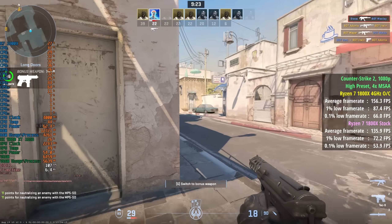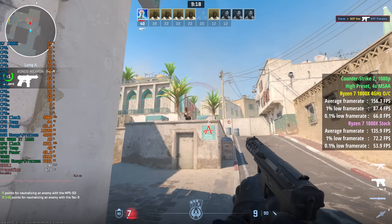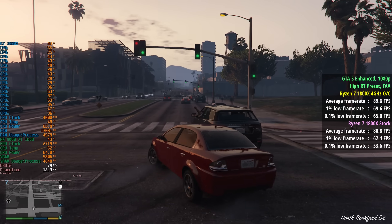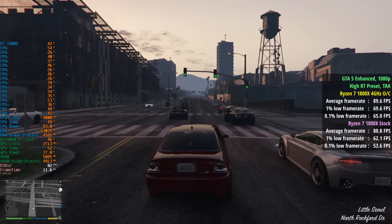Running through the overclocked gameplay tests with stock figures also on screen: Counter Strike 2 saw 156fps, a 1% low of 87, and a 0.1% low of 66. In GTA 5 with the high RT preset we saw 90fps, a 1% low of 70, and a 0.1% low of 65.